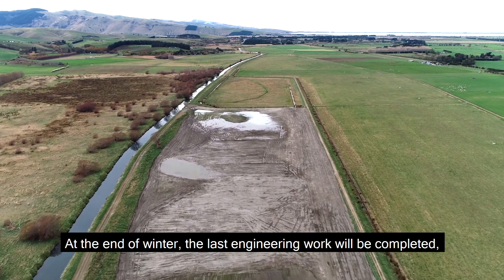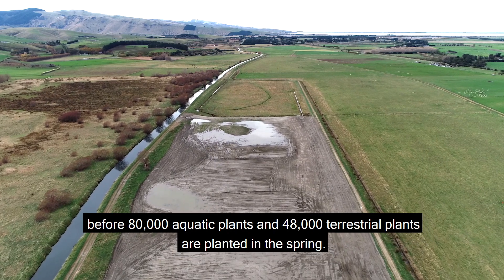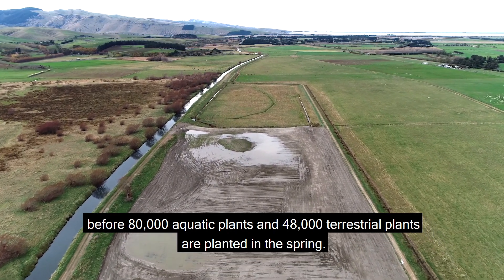At the end of winter, the last engineering work will be completed before 80,000 aquatic plants and 48,000 terrestrial plants are planted in the spring.